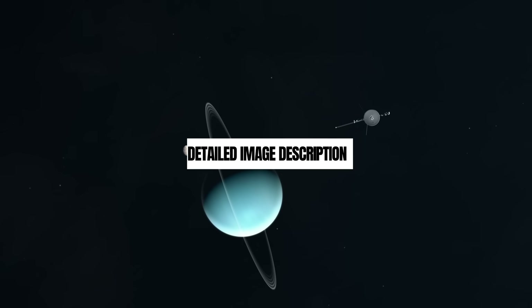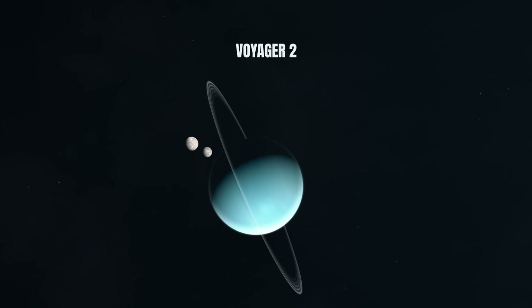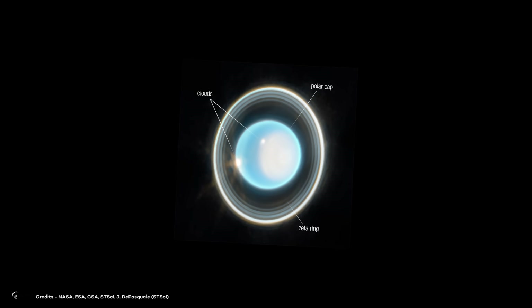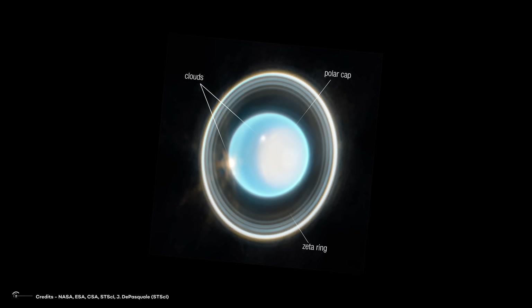Back in the 1980s, when Voyager 2 took a peek at Uranus in visible wavelengths, it looked like a chill, solid blue ball. Fast forward to today, and thanks to Webb's infrared vision, we're getting a whole new perspective — a lively, ice-filled world with some seriously cool atmospheric features.